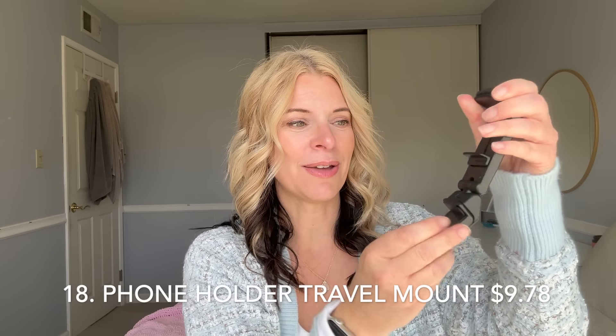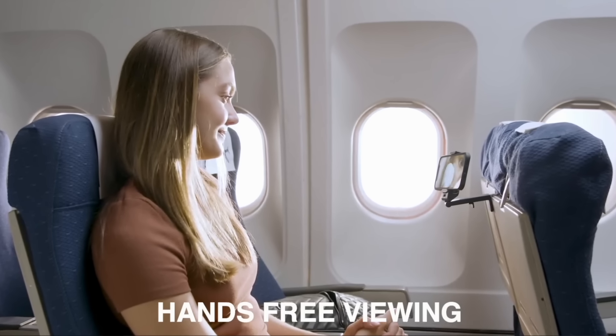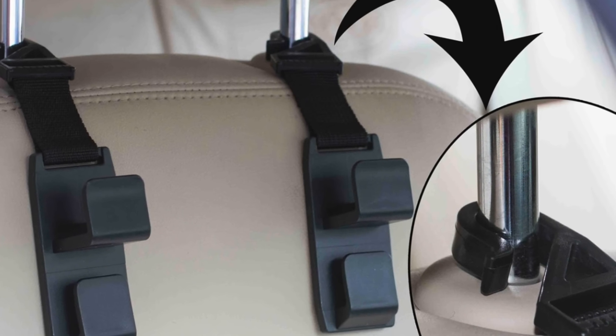If you know someone who takes plane trips often, this is going to be a game changer — it hooks into the seat in front of you and it's a mount for your phone. If you've ever seen anyone holding their phone up or looking down at their tray the whole flight, that can ache your neck. This hooks into the seat back in front of you and brings your phone up to eye level, which is much more comfortable. I saw someone using this on a flight a year or two ago and added to cart before we took off. And if the person you're gifting doesn't have a purse hanger for their car, they need one — everybody should have one of these.